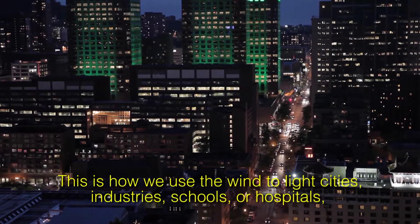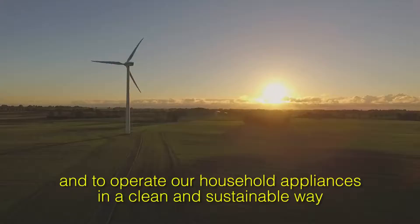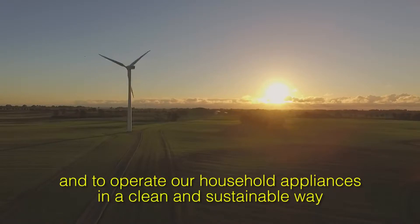This is how we use the wind to light cities, industries, schools, or hospitals, and to operate our household appliances in a clean and sustainable way.